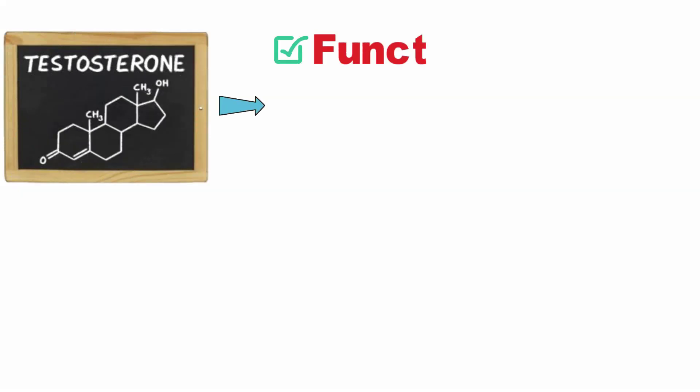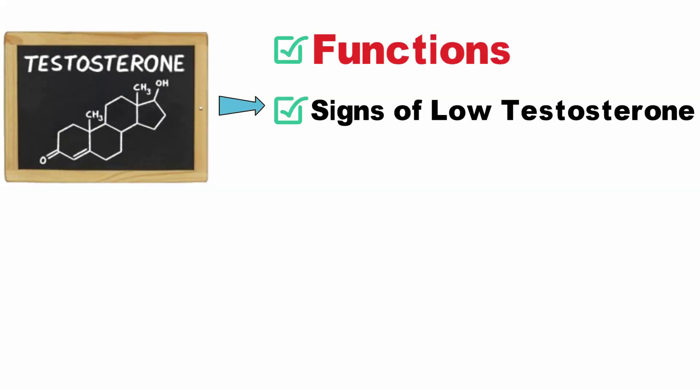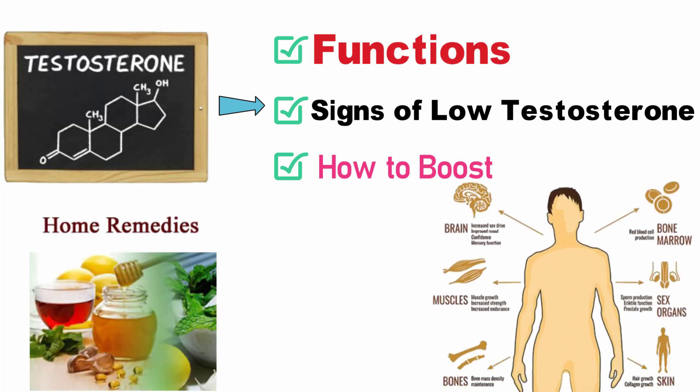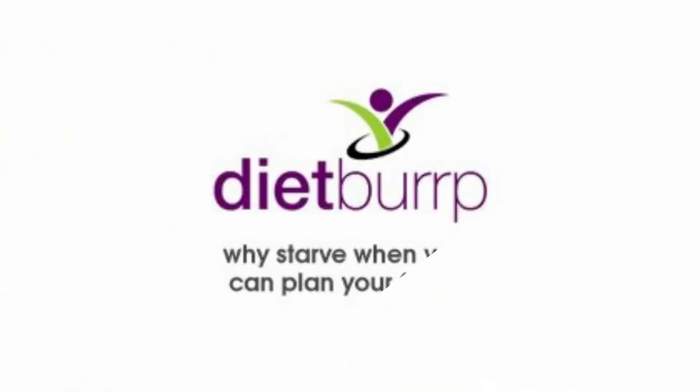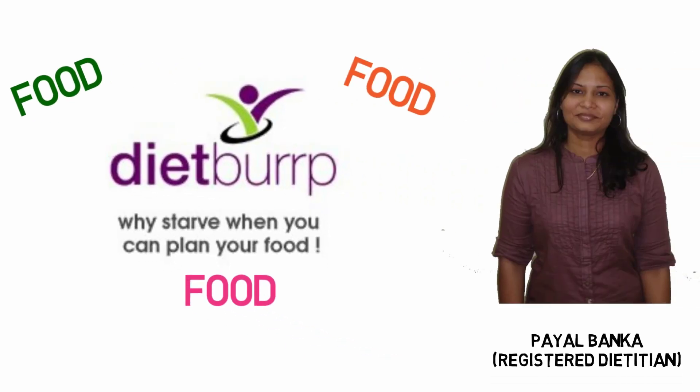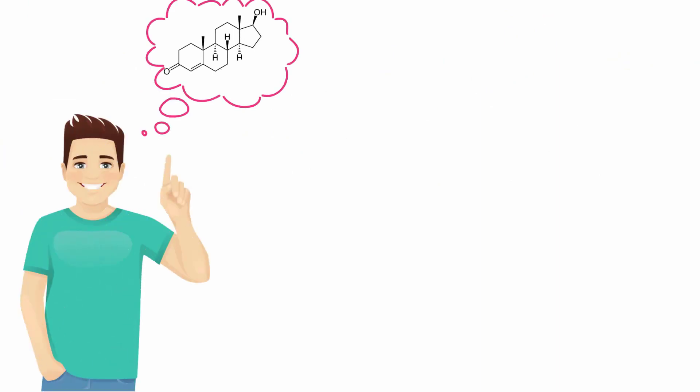Testosterone functions, signs of low testosterone, and how to boost testosterone naturally with home remedies in Hindi. Hey friends, welcome to Diet Burb. Why stuff when you can plan your food? My name is Payal and I am a registered dietitian. Today we will discuss everything about the male super hormone testosterone.